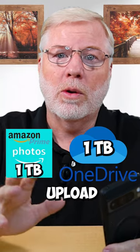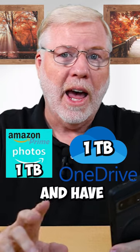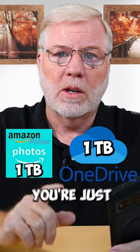Both of those are examples of services you may already be paying for that have storage available for free — you just may not be aware of it.